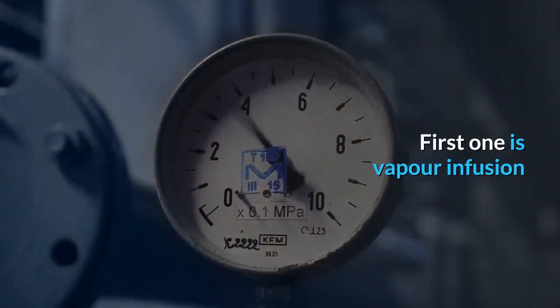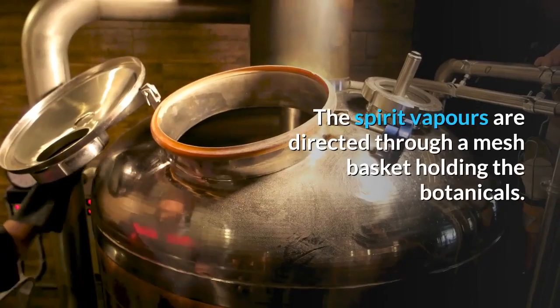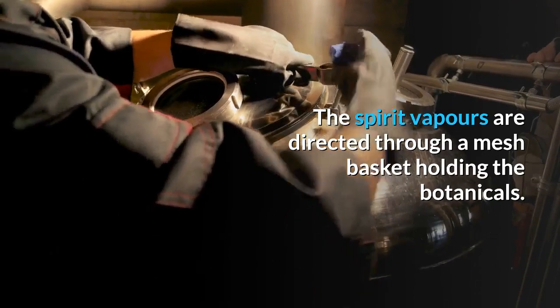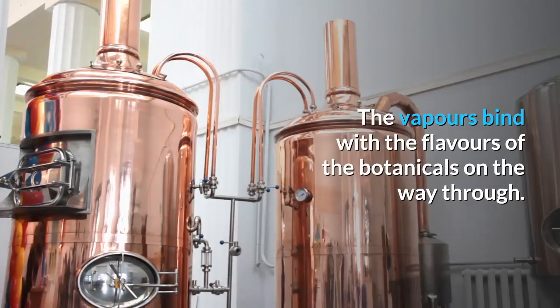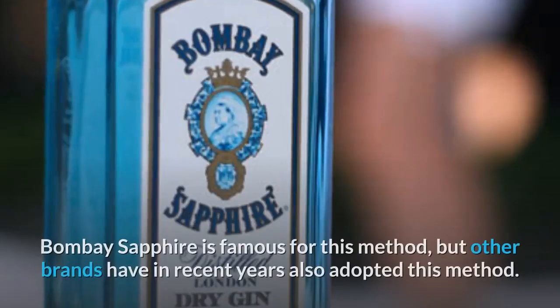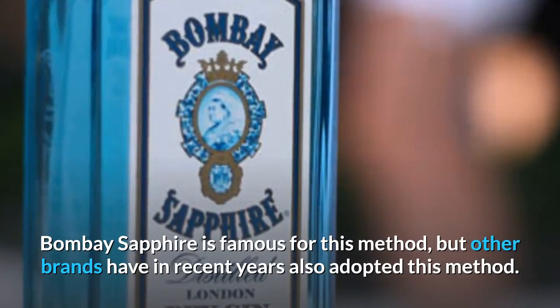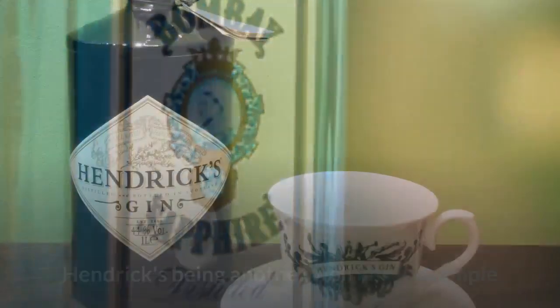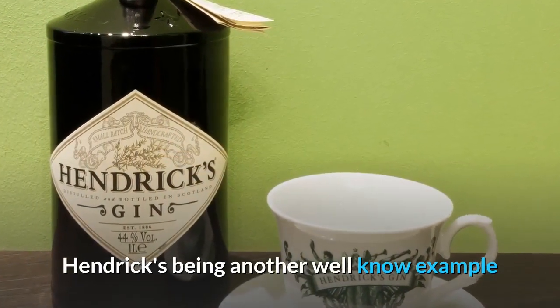The first method is vapor infusion. The spirit vapors are directed through a mesh basket holding the botanicals, and the vapors bind with the flavors of the botanicals on the way through. Bombay Sapphire is famous for this method, but other brands have in recent years also adopted it — Hendricks being another well-known example.